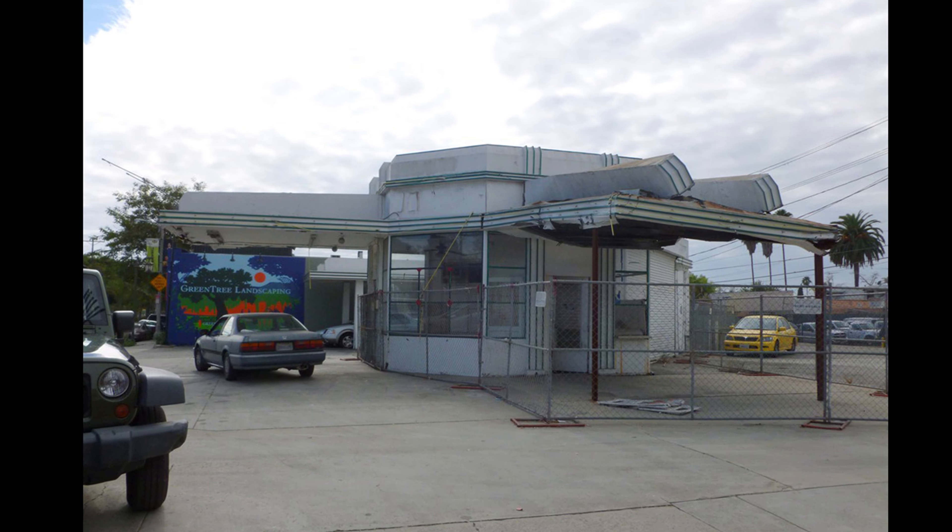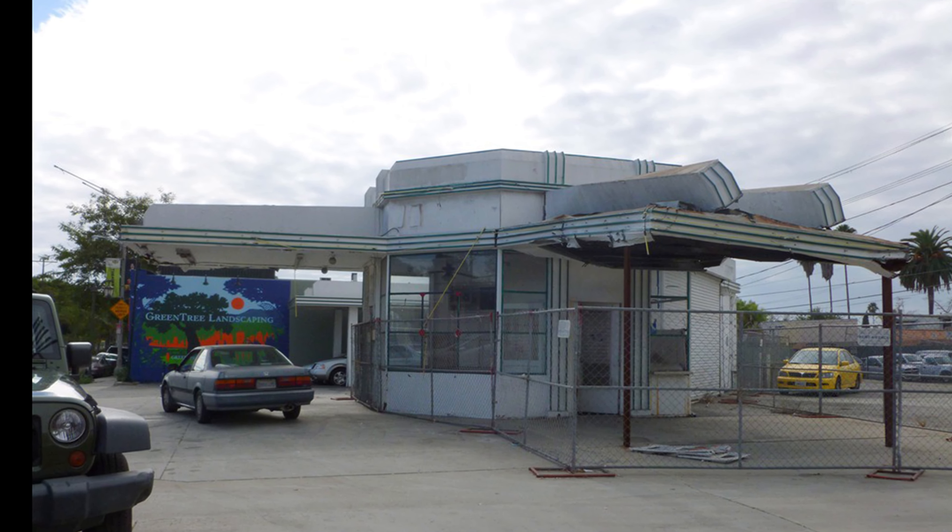I have my Starbucks latte and a banana nut muffin — so yum. While I eat, here are some before and after photos.